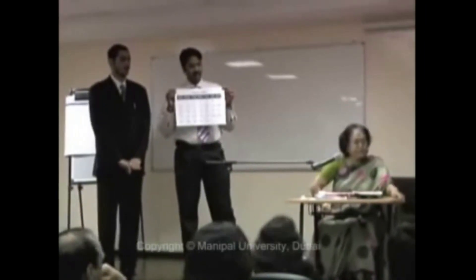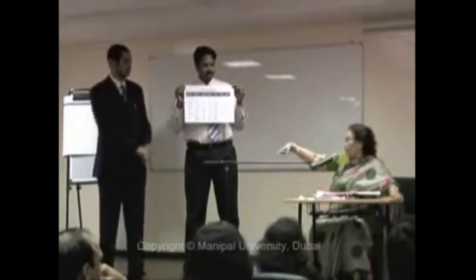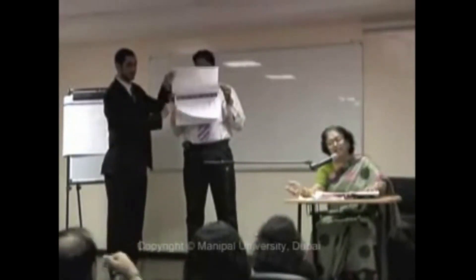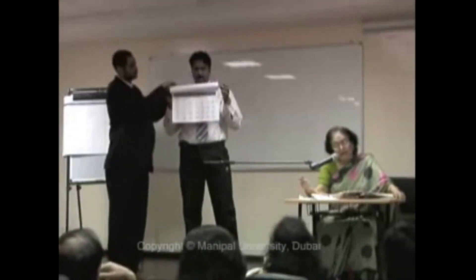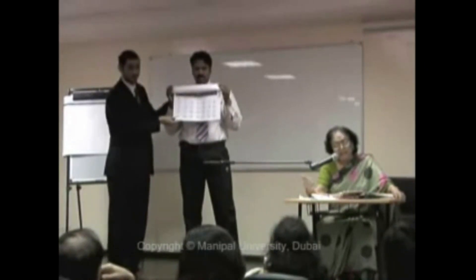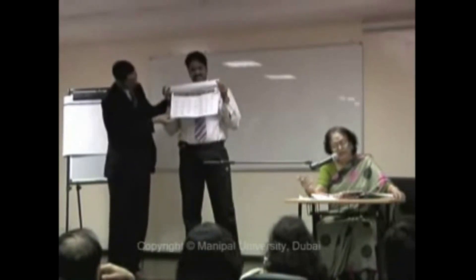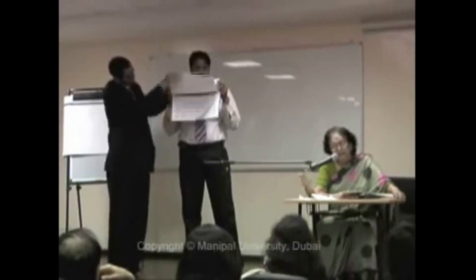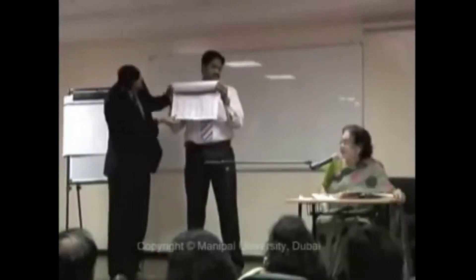Dr. Ramji, a day — Wednesday. All the Wednesdays January to December: January — 2nd, 9th, 16th, 23rd; February — 6th, 13th, 20th, 27th; March — 5th, 12th, 19th, 26th; April — 2nd, 9th, 16th, 23rd; May — 7th, 14th, 21st, 28th; June — 4th, 11th, 18th, 25th; July — 2nd, 9th, 16th, 23rd; August — 6th, 13th, 20th, 27th; September — 3rd, 10th, 17th, 24th; October — 1st, 8th, 15th, 22nd, 29th; November — 5th, 12th, 19th, 26th; December — 3rd, 10th, 17th, 24th.